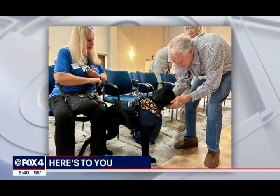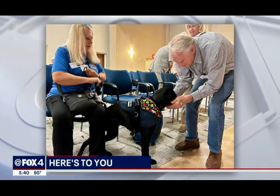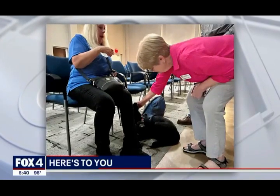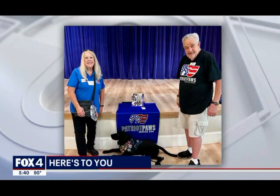Presbyterian Village North residents gave the five-month-old Goldador — a golden retriever and Labrador mix — lots of pats and praise. The nonprofit says more than 200 of its service dogs have been placed free of charge to restore physical and emotional independence.